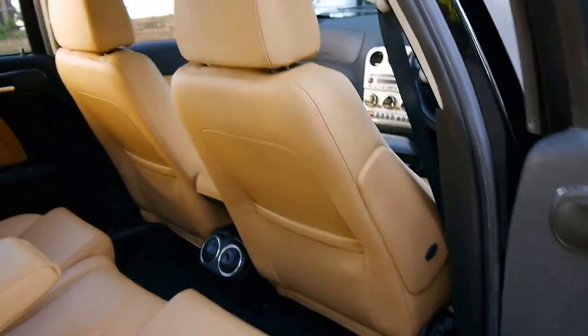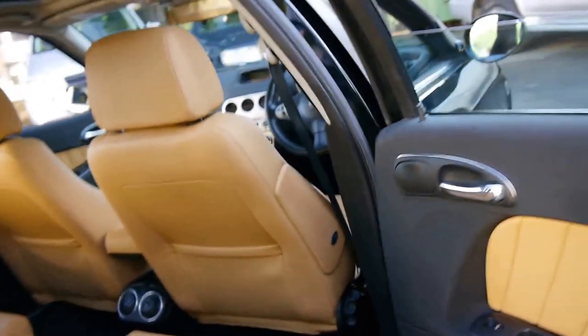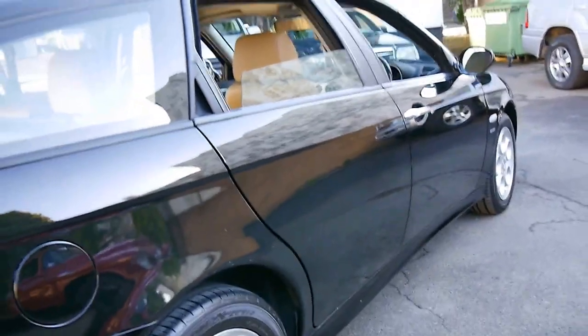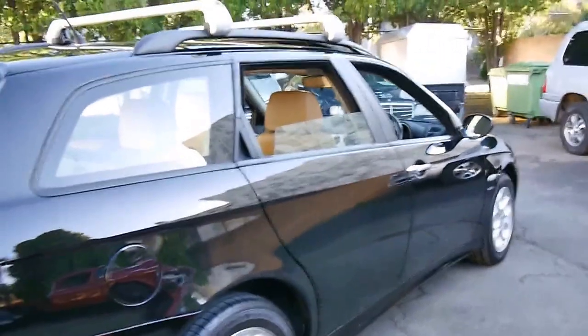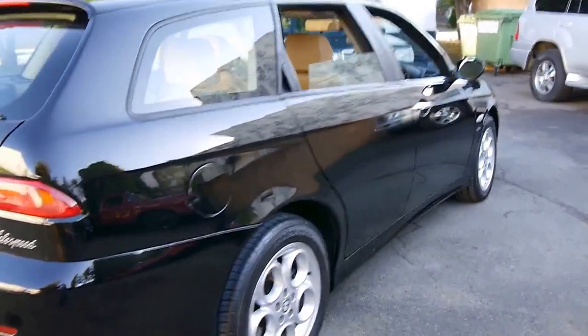It's got dual airbags and side airbags. The black with beige leather interior is just lovely, and I love the fact that it's got the original wheels. A lot of people put bigger wheels on it, but I think these are great looking Alfa Romeo wheels.